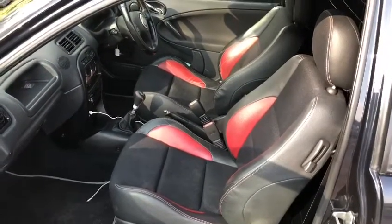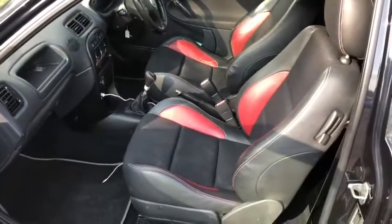Obviously we've got the black and red leather interior, which is in good order.